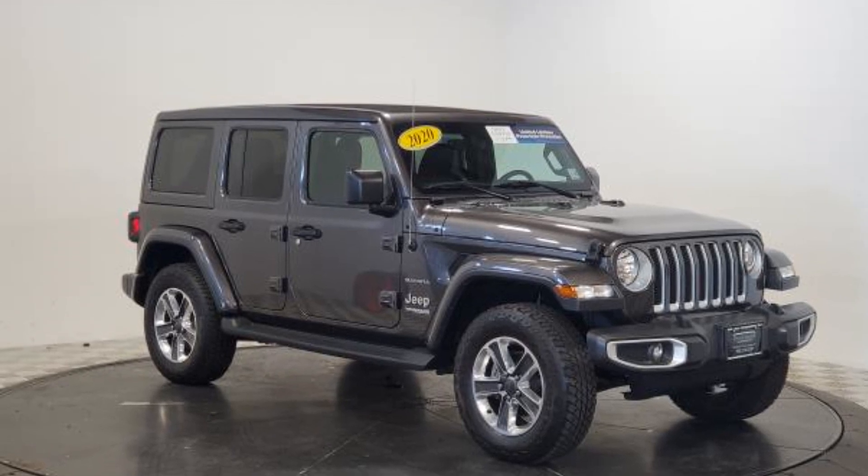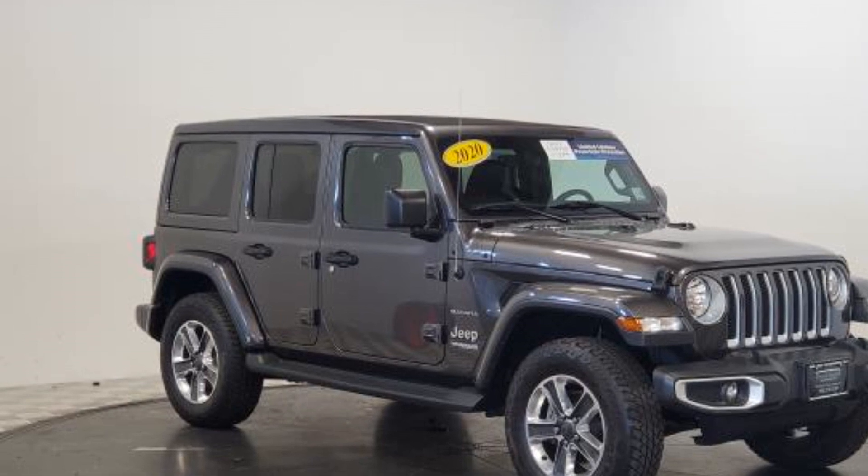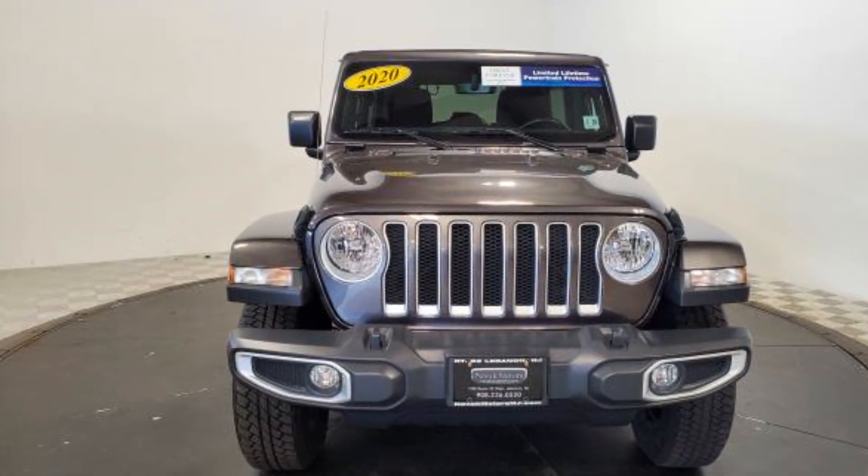2020 Jeep Wrangler Unlimited. With less than 13,000 miles on the odometer, this SUV offers space as well as power and performance.